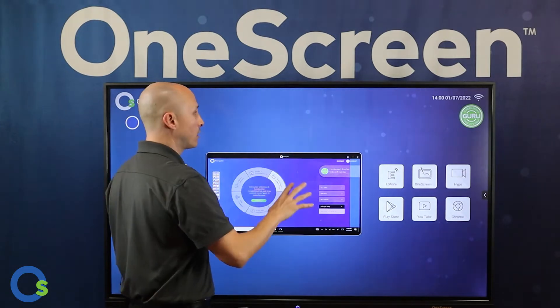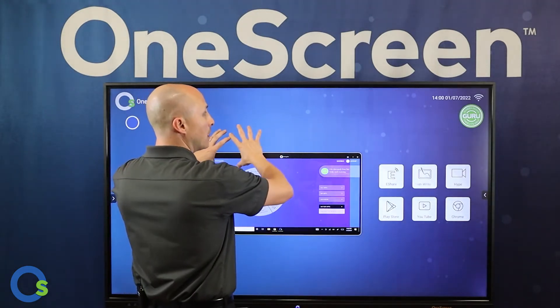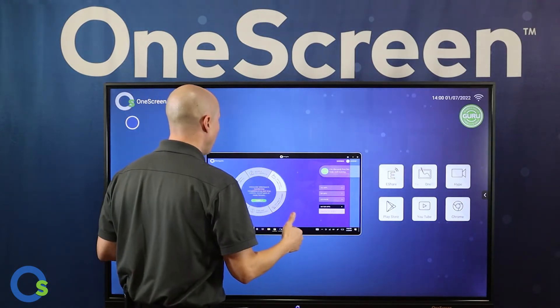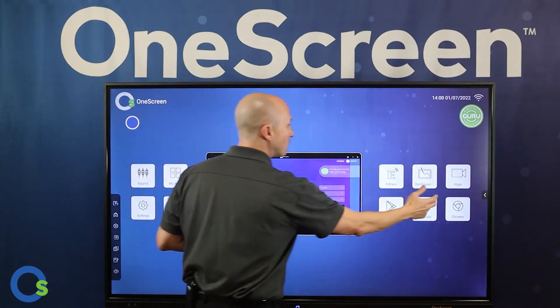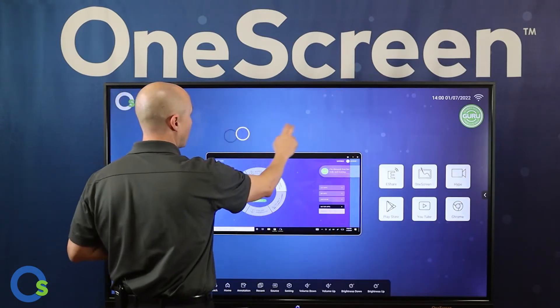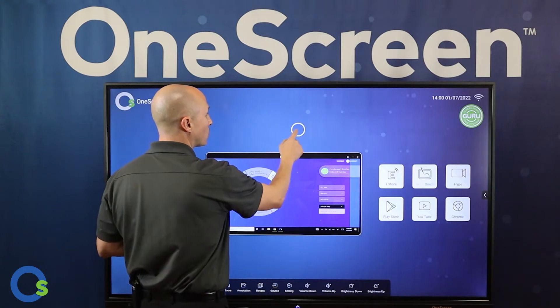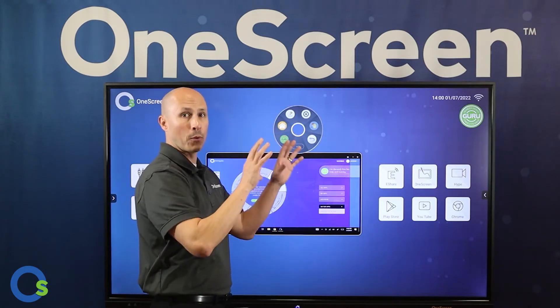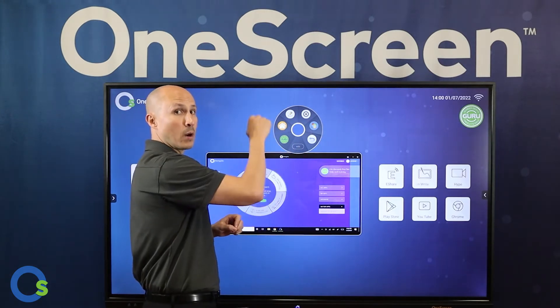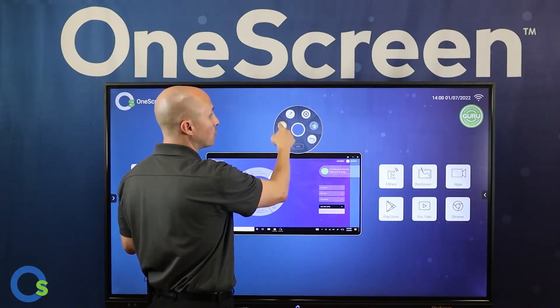Natively we have Android 8 with 3 gigs of RAM and 32 gigs of storage — that's what comes with the system out of the box. You can always incorporate a Windows-based computer as well. Transitioning back and forth is very easy using the different toolbars, including a fantastic floating toolbar.